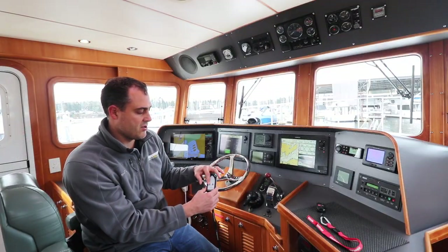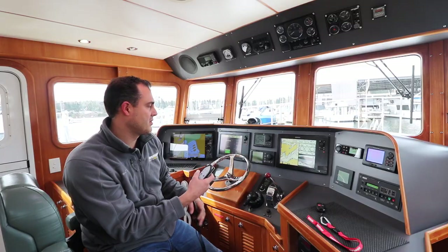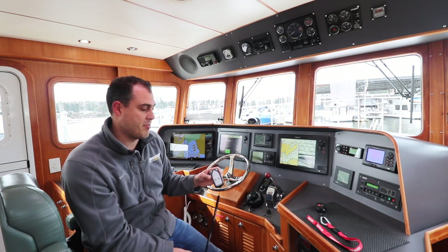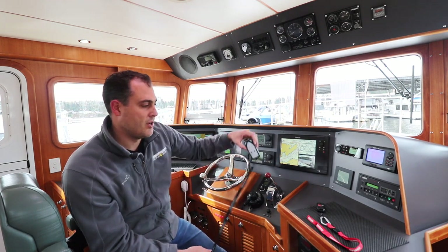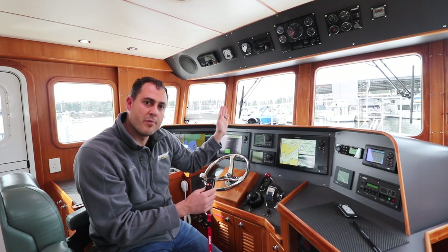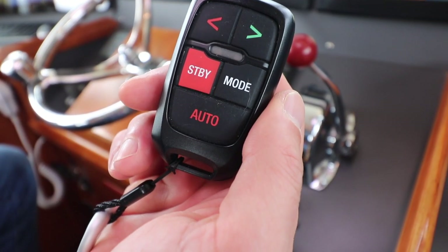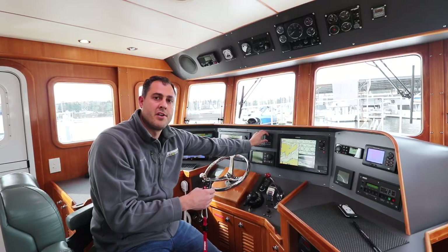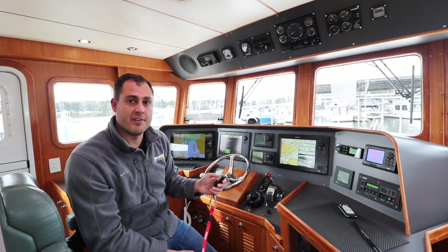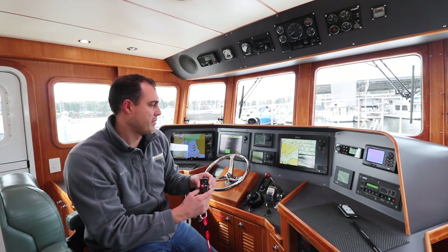This wireless controller also controls our windlass, so we can drop or retrieve the anchor from the helm or anywhere on the boat — we also have foot controls on the bow. Another item with wireless control is our autopilot. When you're in auto mode holding a heading and want to make an adjustment, it can be done with the wireless controller — handy if you're not seated at the helm. For example, if Elizabeth and I are on the bench seat in the pilot house, we can use the wireless autopilot controller to divert around a vessel or debris without coming back up to the helm.